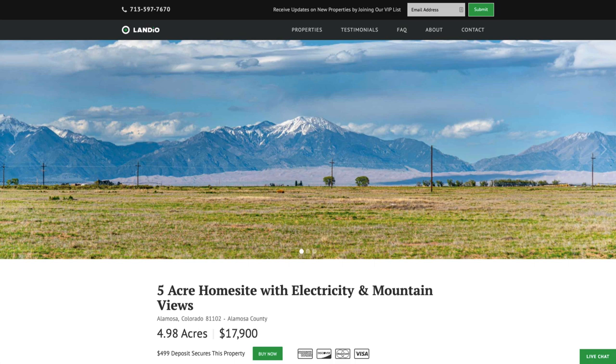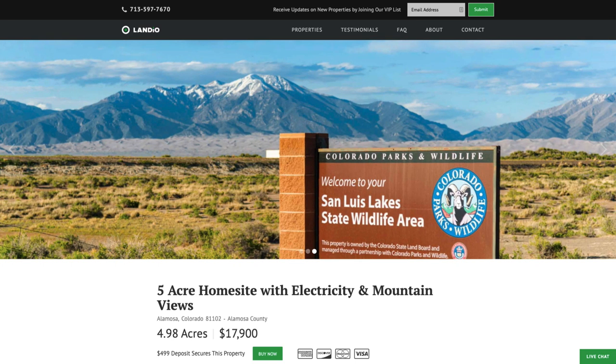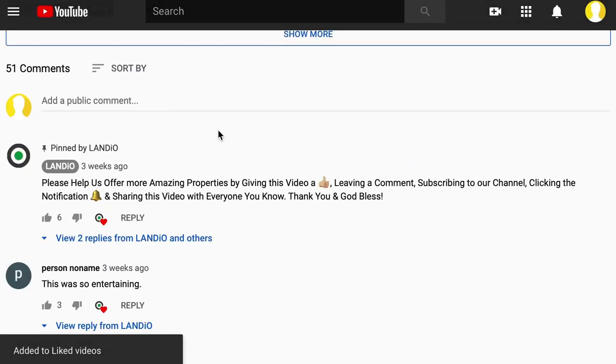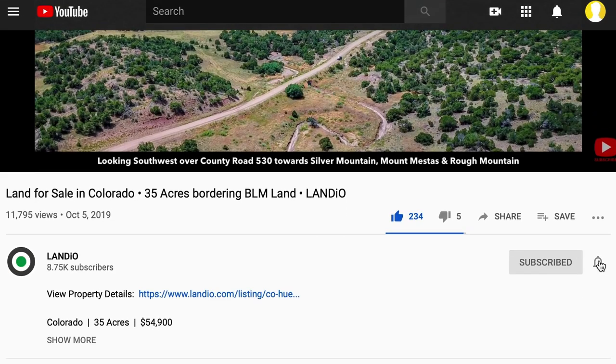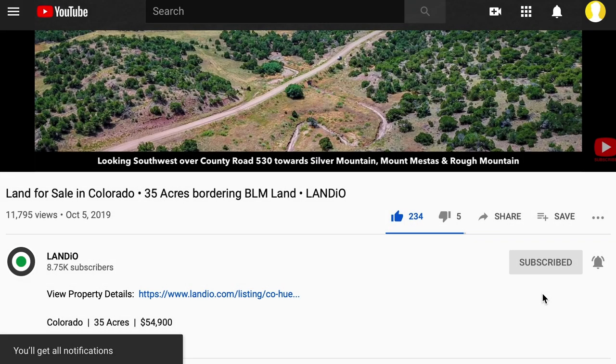Hello, this is Tori with Landio. We have a new five-acre home site with electricity and mountain views in southern Colorado near the city of Alamosa. Before we get started, please help us bring more amazing properties to market by giving this video a thumbs up, leaving a positive comment, and be sure you're subscribed to our channel and have your notifications turned on to ensure you're notified of new videos as soon as they come available. Now back to this amazing property.